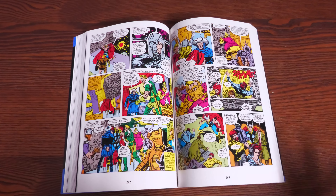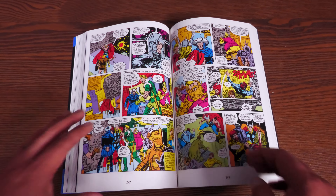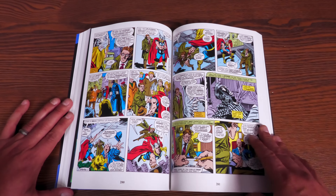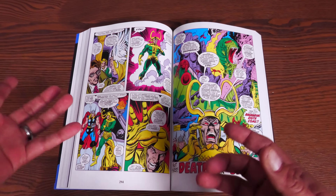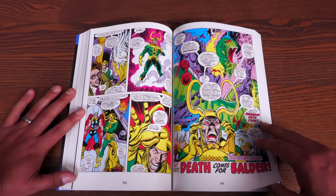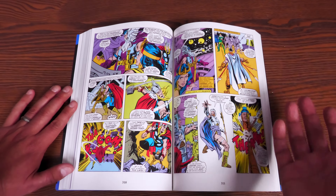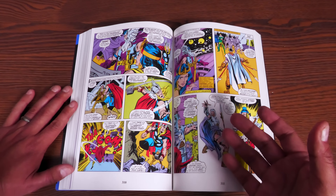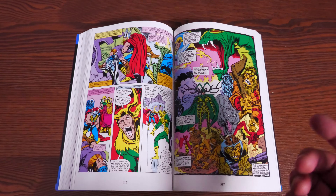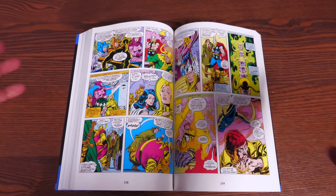Then we get Roy Thomas returning to Thor with John Buscema and Tom Palmer on inks. This kicks off pretty interestingly because Ragnarok is one of those stories very familiar to a lot of people, mainly because of the Thor: Ragnarok movie. The story here is that Thor is visited by a reporter named Harris Hobbs, who wants Thor to take him to Asgard to film it for his TV network to help the ratings — he's putting it all on the line.